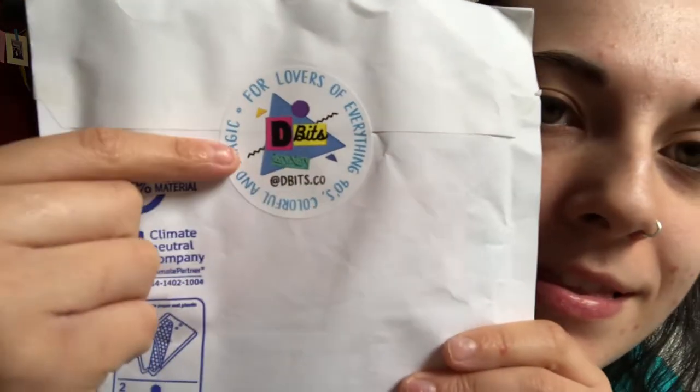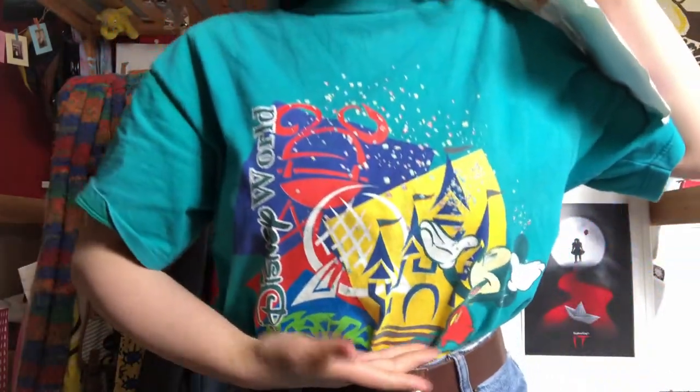The one I'm about to open — I got this as a pre-order, my first time pre-ordering a D-Bits pin. It is sealed with the D-Bits sticker. It is very 90s — the Disney small shop of my dreams. It literally says 'for lovers of everything 90s, colourful and magic.' It very much fits in with my 90s aesthetic, like the Walt Disney World t-shirt I got from Depop. It's very colourful. So let's open this!